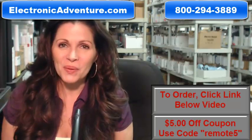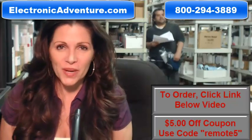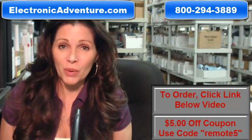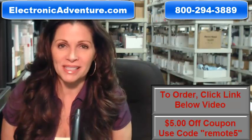Hi, I'm Keri with electronicadventure.com where we have over 300,000 remotes in our warehouse. So whatever kind of remote you need, we have it and we'll ship it today or next business day.